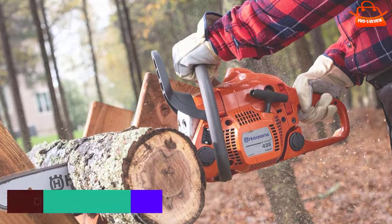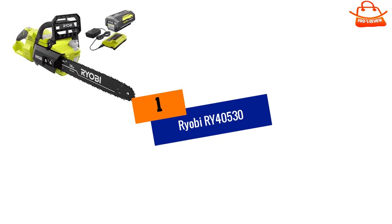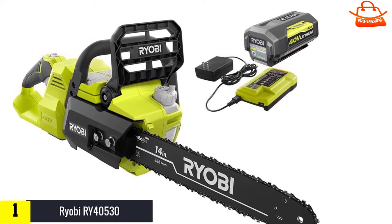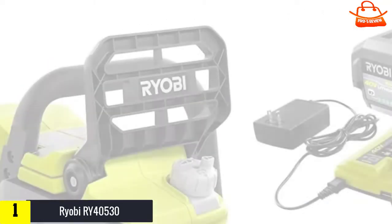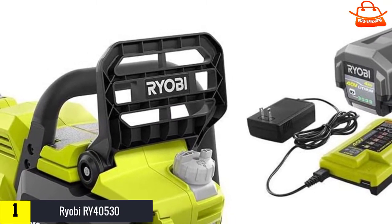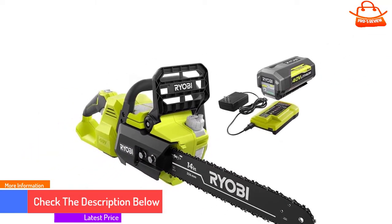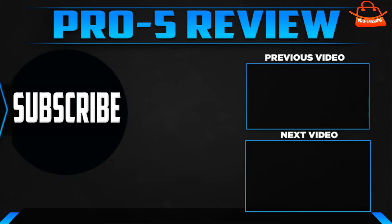And finally at number one, the Ryobi RY4530. The Ryobi RY4530 is one of the smaller saws tested and is priced to reflect that. Like other small saws, it performs well within its weight class, completing all tasks even if it took a little more time. You would not want to spend all day bucking firewood with this saw, but it has plenty of juice to cut up fallen branches or smaller trees. One disappointment is the lack of a kickback chain brake in front of the handle, which is an important safety feature for preventing injuries.